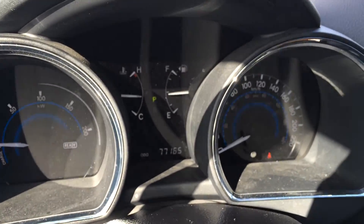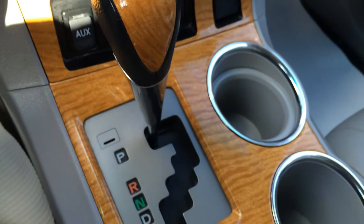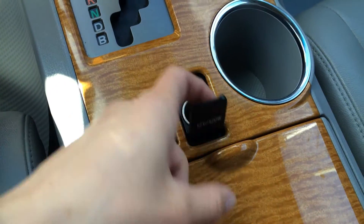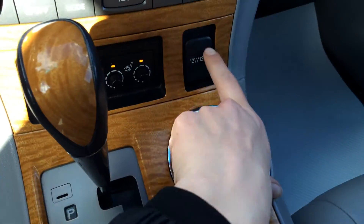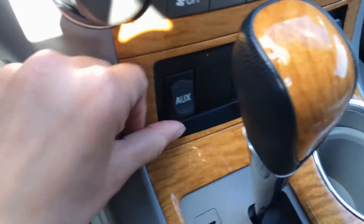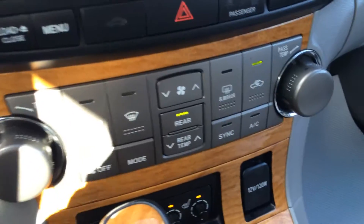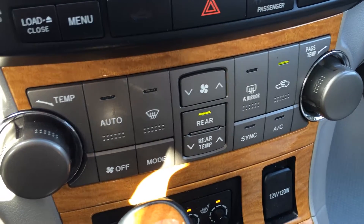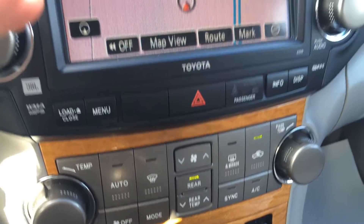You have odometer trip, high pressure tire monitoring system, engine start and stop button, wooden leather-wrapped shift knob. You have EV mode and your other drive mode. Cupholders, power outlets, auxiliary inputs, heated front seats, front and rear defrost, heated side mirrors, AC, dual zone climate control, and you can also control the rear seat climate.